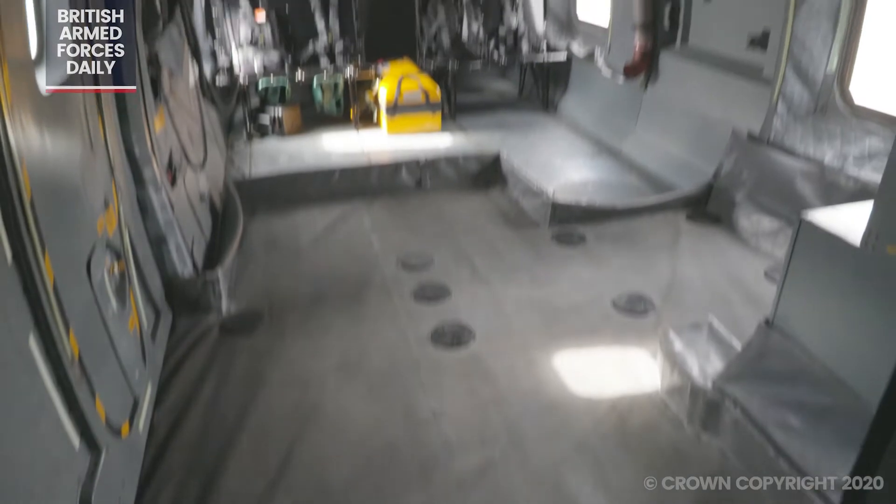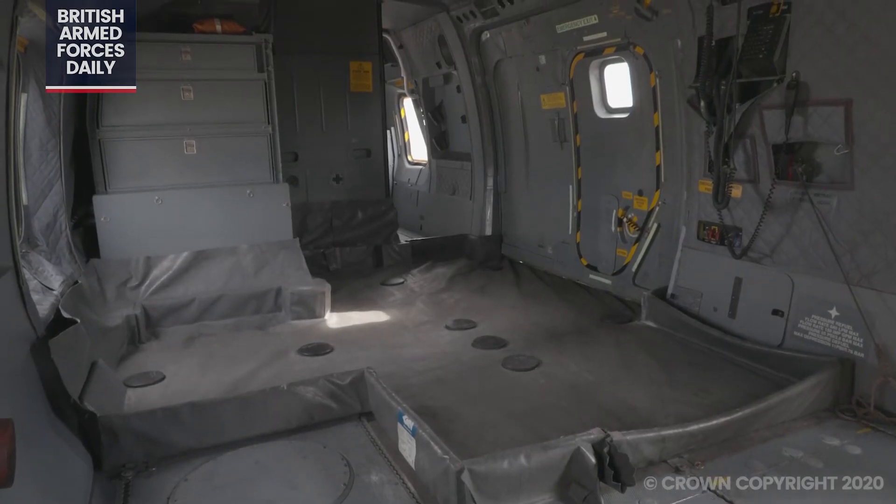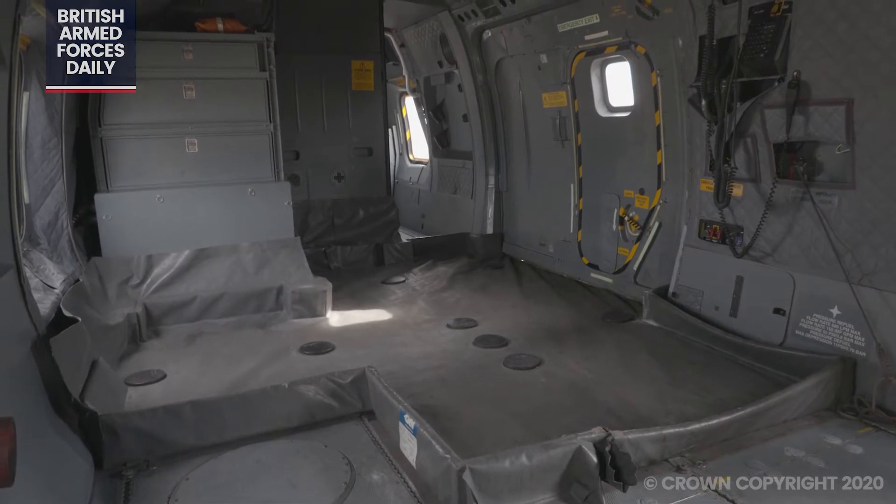Right now it's all been emptied out by our engineers, so it's got some room for casualties, patients, doctors, and paramedics as required over the coming months.